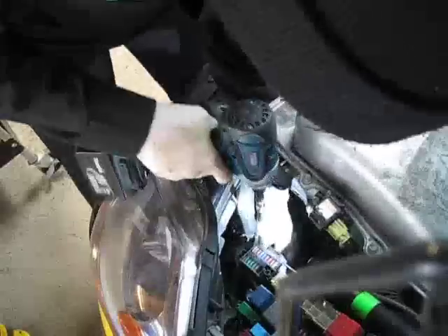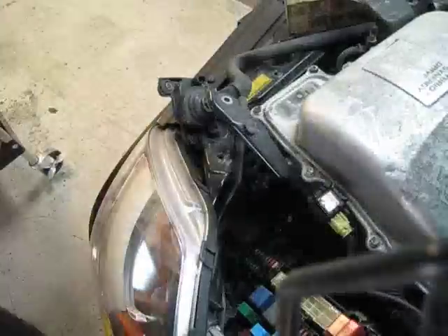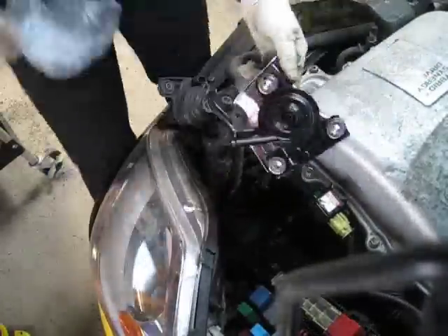With the inverter propped up, you'll see me pull the pump out for better access and clamp off the hoses. This way I don't have to pull the inverter completely or perform any additional bleeding procedure.